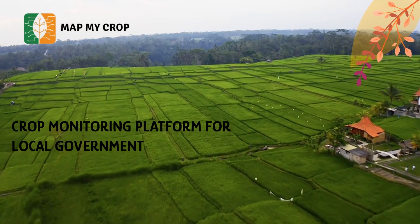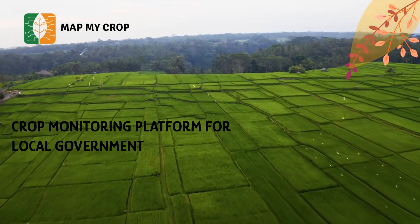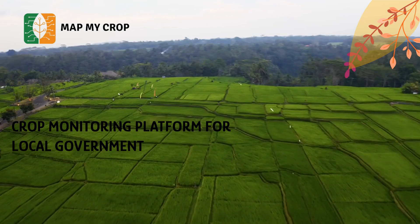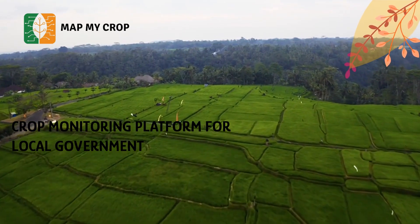Do you know agriculture is a key contributor to any nation's economy, but often ignored? Today, we will talk about how crop monitoring solutions can help local government administrators to digitize, monitor, and contribute to the agriculture sector.